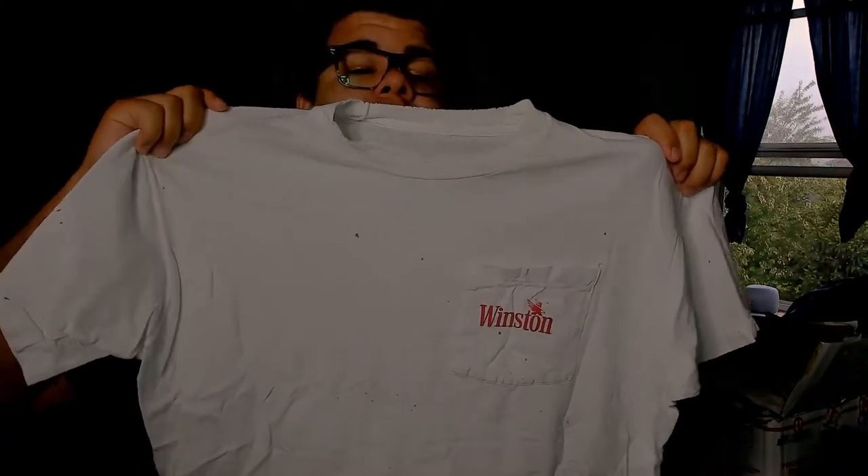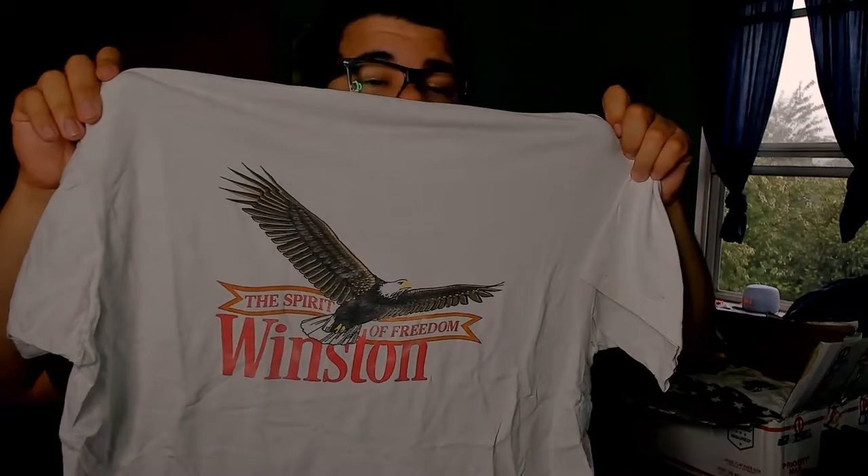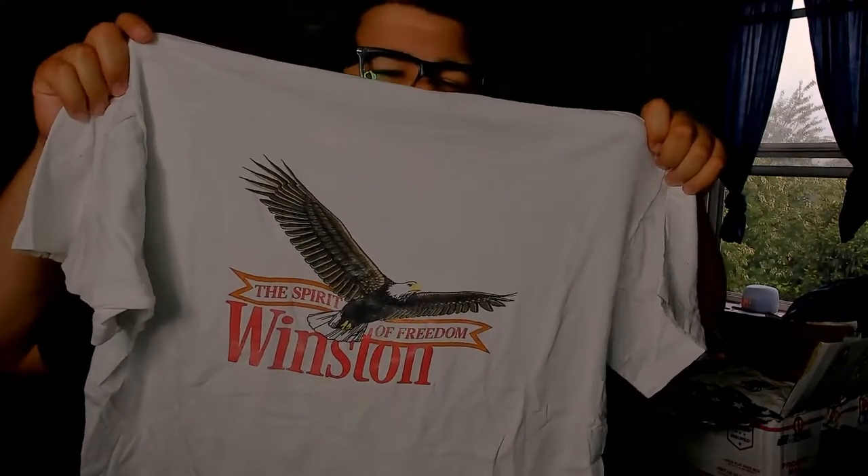We got a double-sided pocket t-shirt that's seen some better days — kind of trashed, which is kind of cool. On the front we have the Smoker Special, the Winston logo. On the back there's a big eagle graphic saying 'The Spirit of Freedom.' I guess cigarettes are super American, but you'll never catch me smoking it.